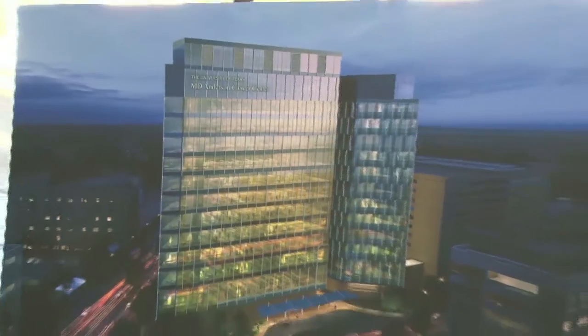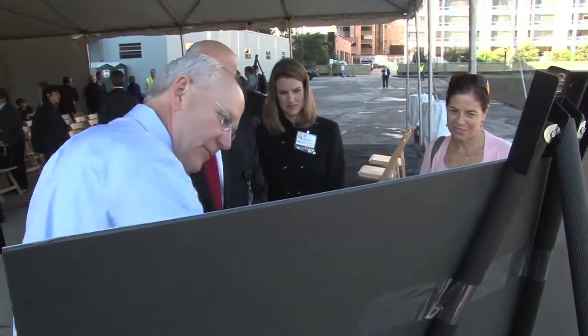The Zayed Building, a 12-story, 615,000-square-foot, state-of-the-art research facility, will welcome its first researchers in the fall of 2014.